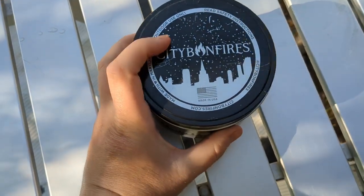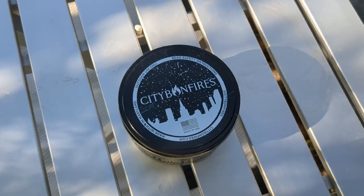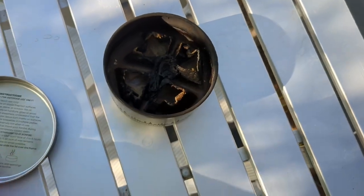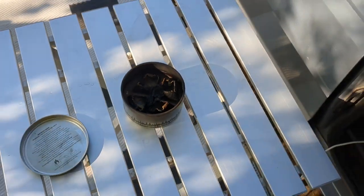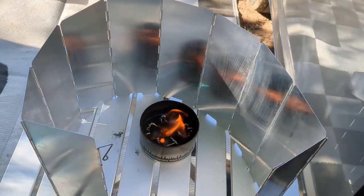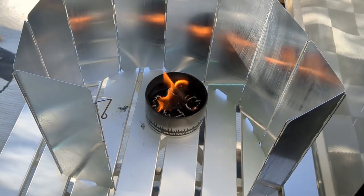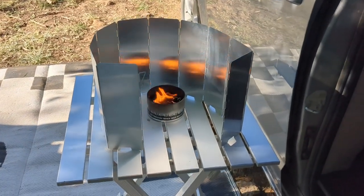I discovered this product in the wintertime and it's called City Bonfires. It was started by two dads on the East Coast who got laid off during COVID — they're from Maryland, so you are supporting a small business. It is a small portable fire that lasts three to five hours and is even food safe if you want to roast marshmallows. The City Bonfire does not do well with wind so I put up my wind guard, but it's a great simple way to have a bonfire in the summer even just for ambiance.